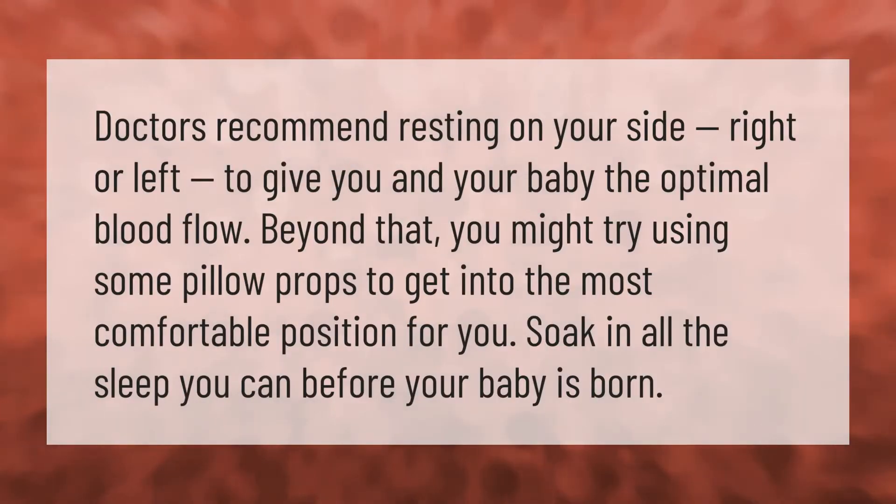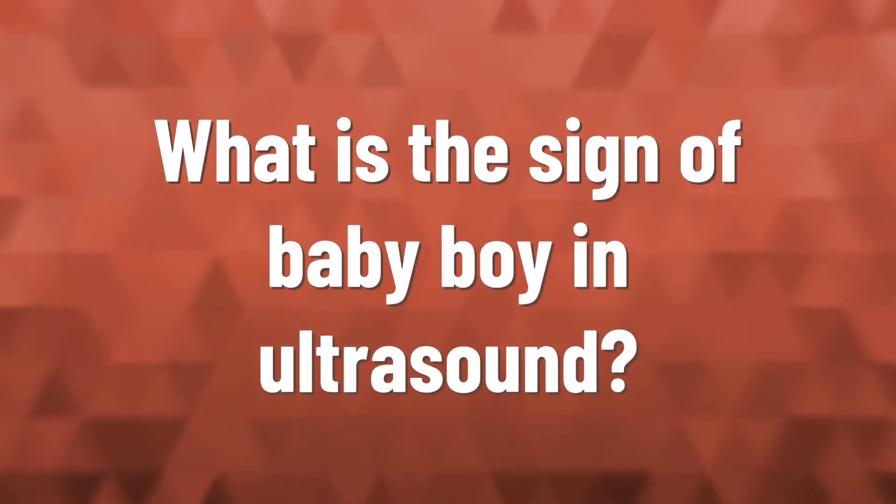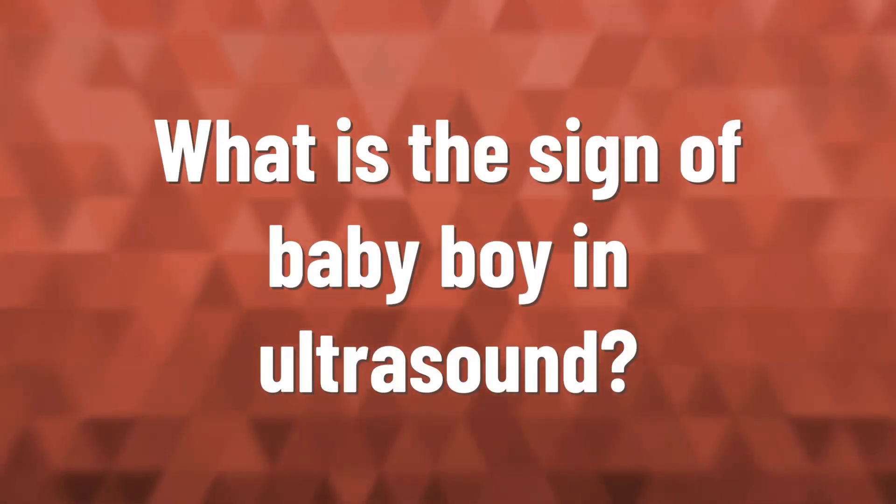Doctors recommend resting on your side — right or left — to give you and your baby the optimal blood flow. Beyond that, you might try using some pillow props to get into the most comfortable position for you. Soak in all the sleep you can before your baby is born.